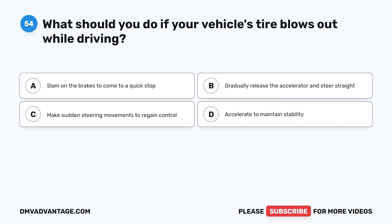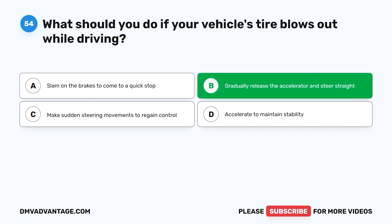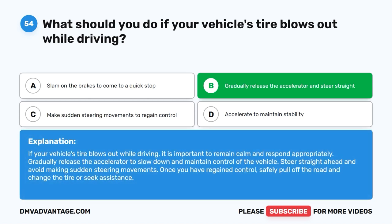Question 54: What should you do if your vehicle's tire blows out while driving? The correct answer is B: Gradually release the accelerator and steer straight. If your vehicle's tire blows out while driving, remain calm and respond appropriately. Gradually release the accelerator to slow down and maintain control of the vehicle. Steer straight ahead and avoid making sudden steering movements. Once you have regained control, safely pull off the road and change the tire or seek assistance.